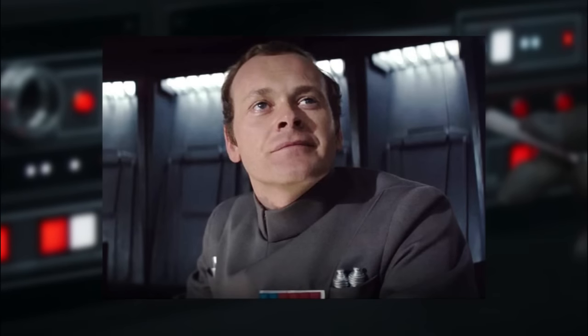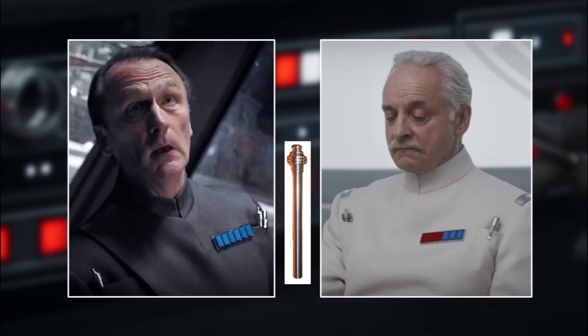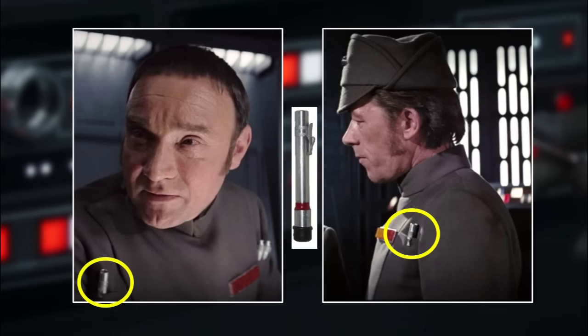As first seen in A New Hope, Admiral Antonio Motti had two spiral tip cylinders, which are known as crewman code cylinders associated with starships and space stations. Other officers also seen with these are Admiral Gorin in Rogue One and more recently Wolf Yalaran in Andor, with one in his right hand pocket of his tunic. The third type is a code cylinder with a silver tipped activator, seen on the uniforms of High General Taeg and Chief Bast.